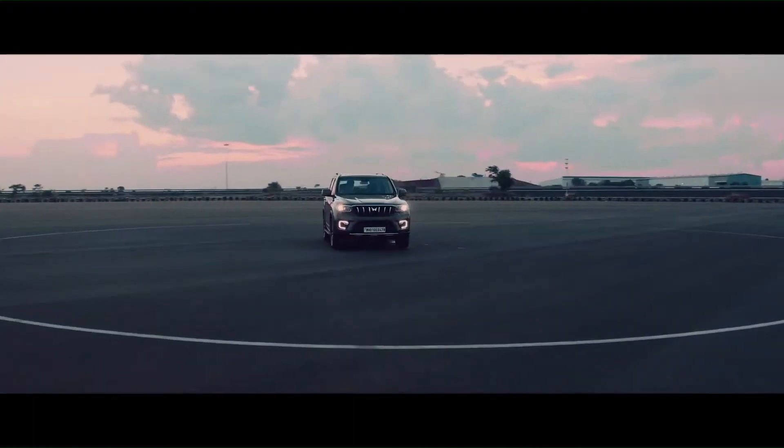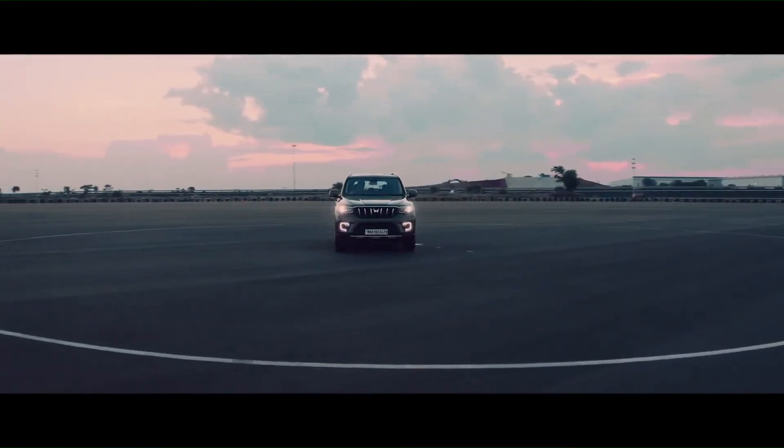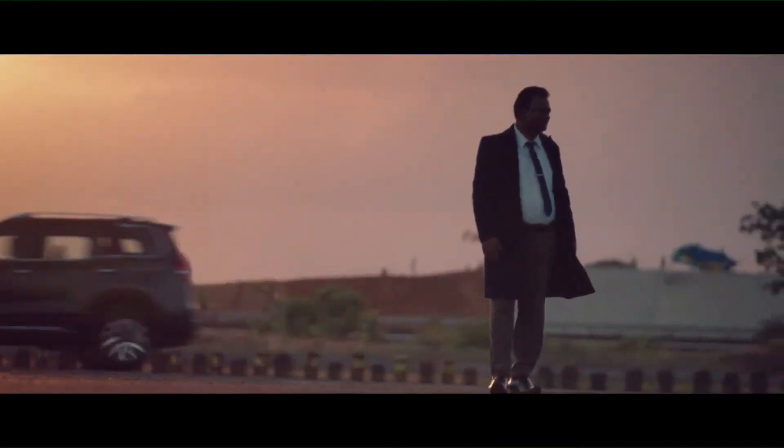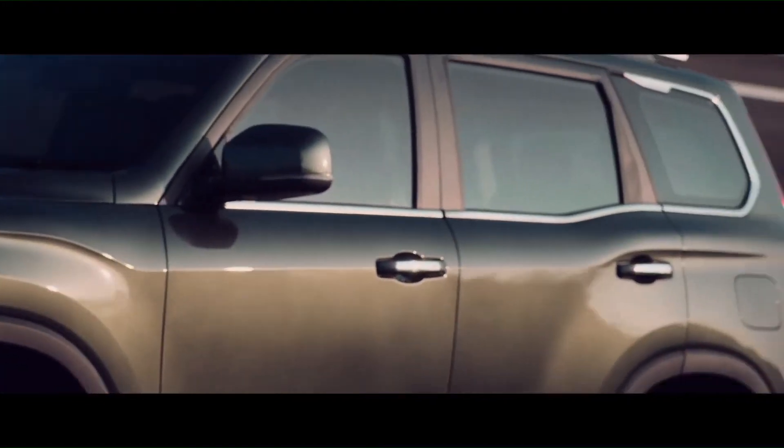The big daddy is here. It is as big as the words of praise for it. I can feel its towering presence. Scorpio N is just not an SUV — it's an emotion that came straight from the heart.